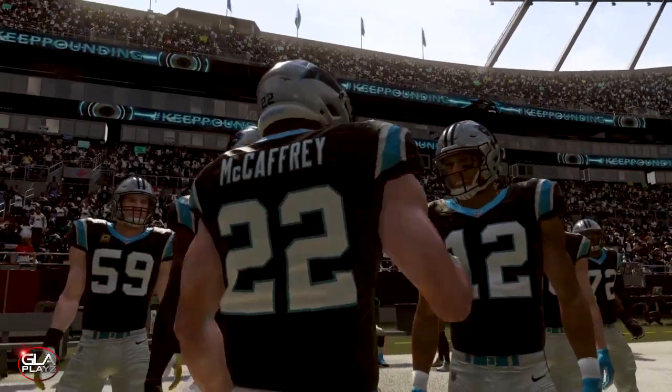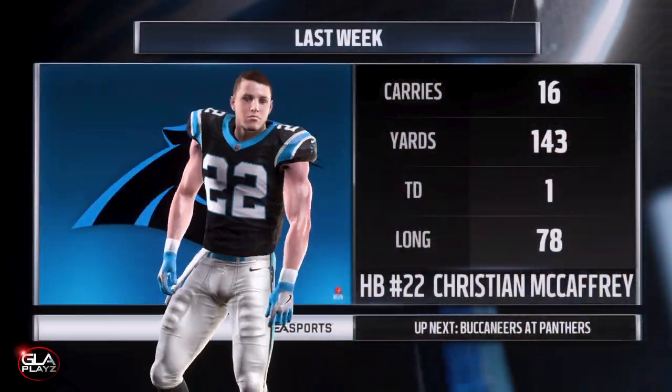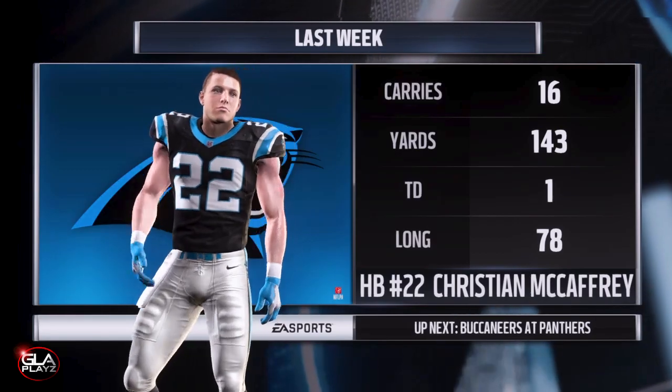It's going to be Kyler Murray of the Tampa Bay Buccaneers in this career mode. We've got Christian McCaffrey's stats from last week — he had 16 carries, 143 yards, and one touchdown.